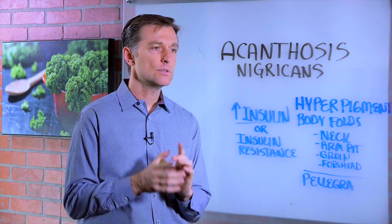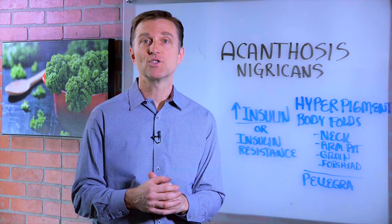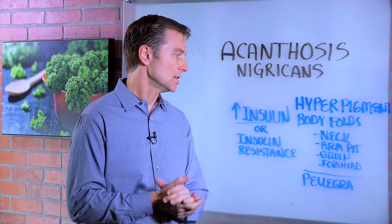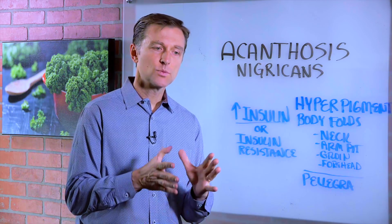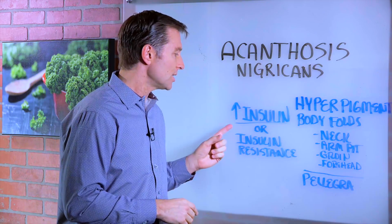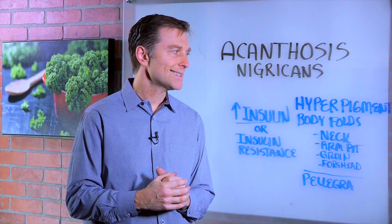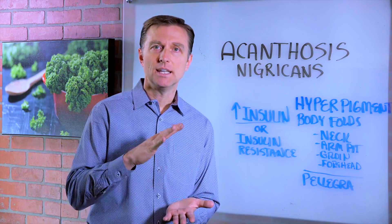Now, if you see someone like this or you have this, you can pretty much know for sure what they're consuming — it's refined carbohydrates, and they're eating frequently. What causes this condition is high levels of insulin or insulin resistance, which then causes high levels of insulin. That's a pre-diabetic situation, and this person could also be diabetic, but this can be reversed if you reduce the insulin.